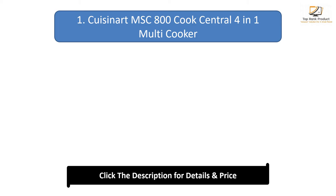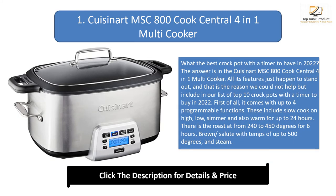Number 1: Q-Eisenat MSC 800 Cook Central 4-in-1 Multicooker. What is the best crockpot with a timer to have in 2022? The answer is the Q-Eisenat MSC 800 Cook Central 4-in-1 Multicooker. All its features just happen to stand out, which is why we included it at the top of our list. It comes with up to 4 programmable functions: slow cook on high, low, simmer, and warm for up to 24 hours. There is also roast from 240 to 450 degrees for 6 hours, brown and sauté with temps of up to 500 degrees, and steam.